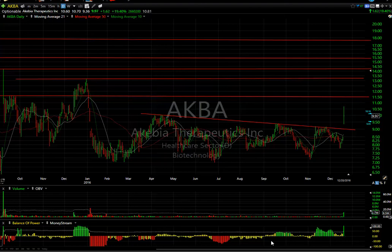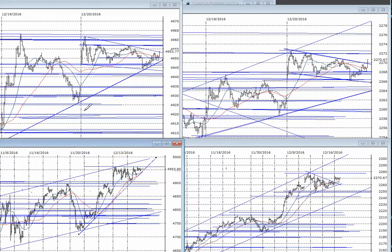Hello again everybody, it's Harry Boxer, the technical trader at thetechtrader.com. It's Wednesday, December 20th — these are the charts of the day. Quick look at the indices: today was a gap up and a consolidation all day, a perfect one-two-three-four-five wave decline and a parallel flag. Same thing on the S&P.